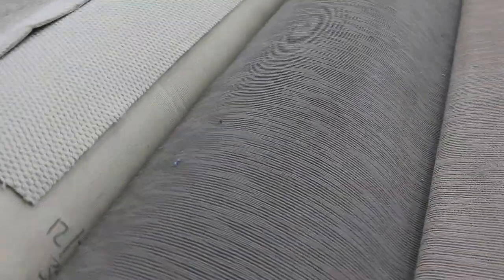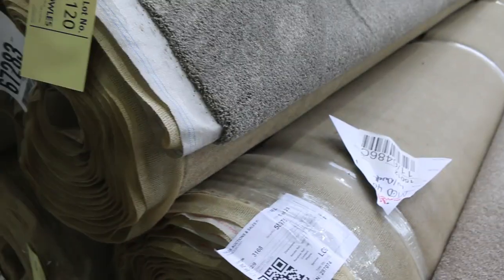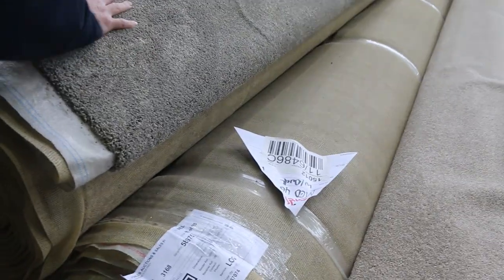Some standard loop piles there starting from $30, and some more twist piles in nice neutral colours. Lot number 120 looks like it's the same as lot number 121, so again big metreage — doing full house lot sizes plus.